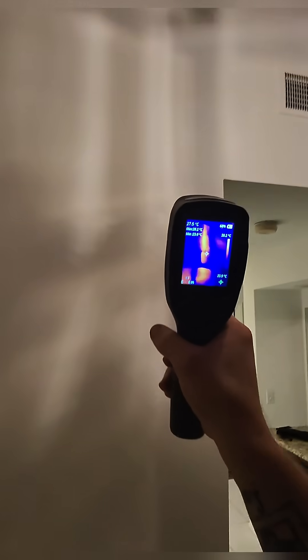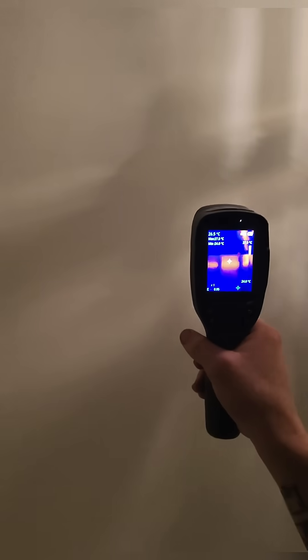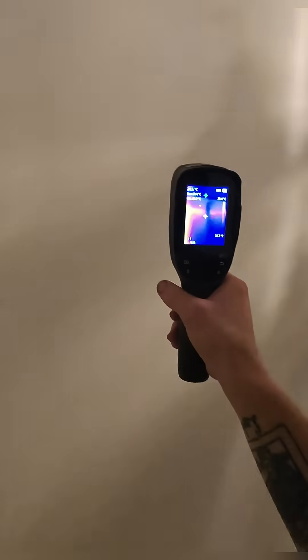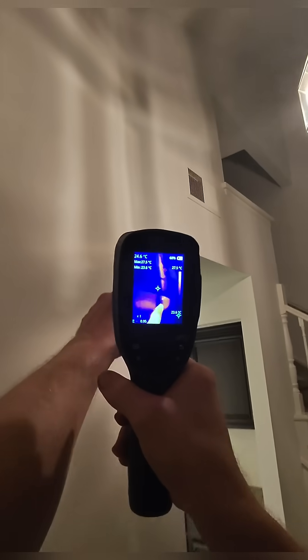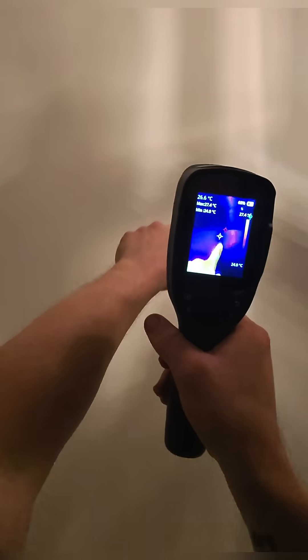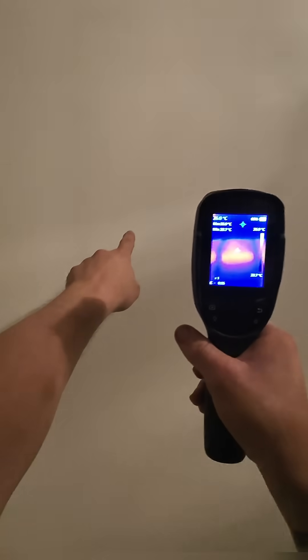This customer called for a second opinion on a mystery leak. Their first opinion said it could be the tank to bowl that was leaking, or potentially the toilet needed to be pulled and reset. The customer told me this bathroom was rarely used, and the water would pool even when this bathroom wasn't in use.